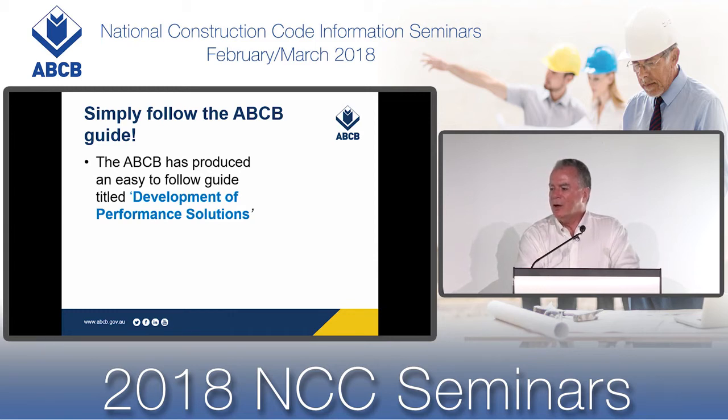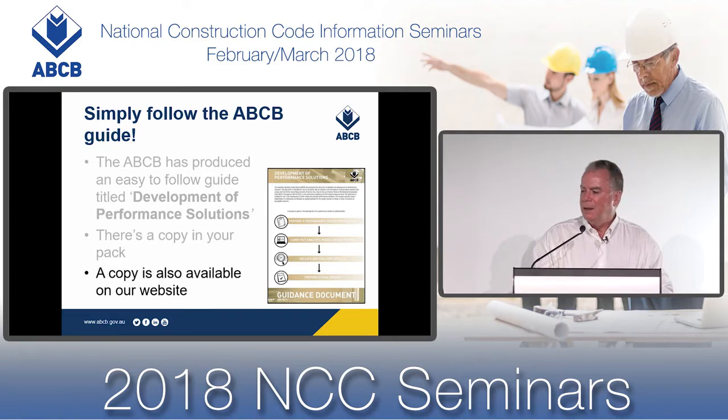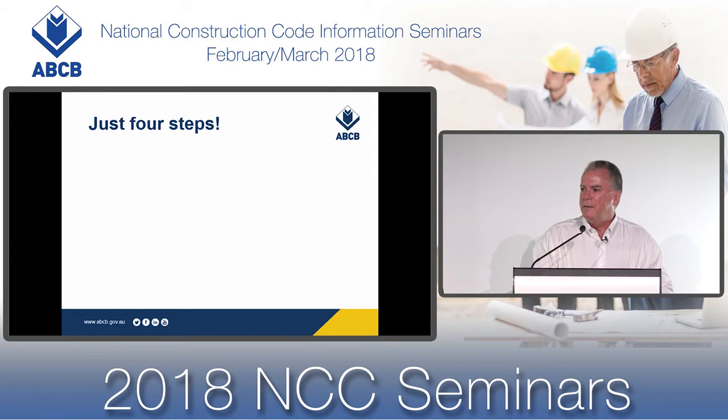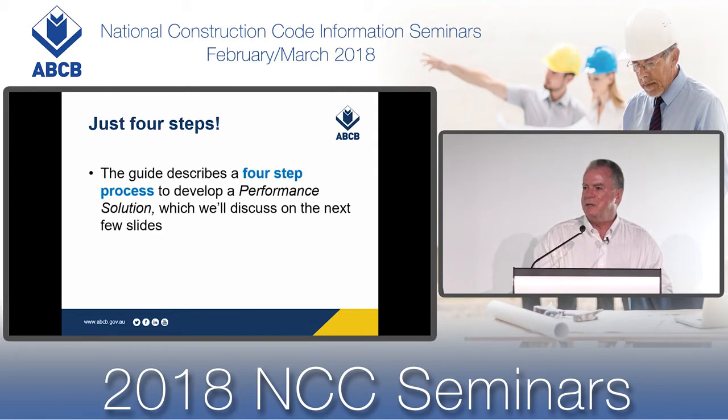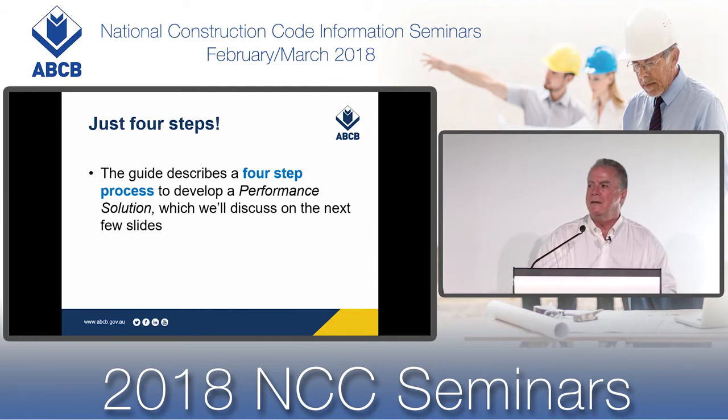There's a copy of the four-page guide in your pack, and there's also a copy available on our website. The guide establishes four steps in a process to develop a performance solution. We're going to discuss that four-step process in the next few slides, and then after discussing it, we'll apply that process to a hypothetical case study. So we'll learn what's required generally, and then we'll look at application of the process to a hypothetical proposal.